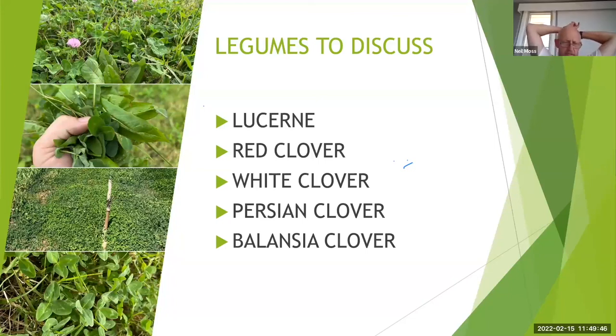Another clover in coastal areas that people may be familiar with is berseem. It has a similar sort of profile to Persian. If you've got a bit of salt in some of the lower country, berseem and balancer could be very interesting. We don't have a lot of good information on how balancer is performing in our area — it's got a lot of potential but we need to do the work on it. Historically persians and berseem have done particularly well.